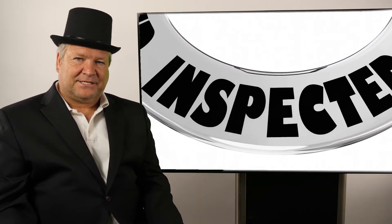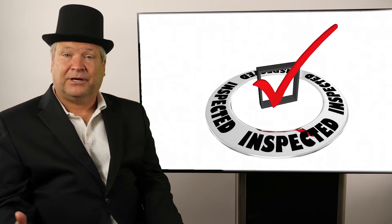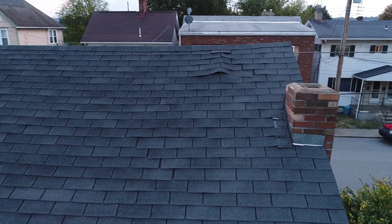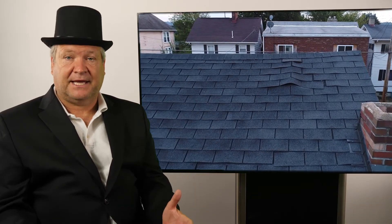Hi, I'm Ray Gesser with Chimney Sweeps International, and this topic is on inspection reports and liability — writing inspection reports. Everyone in the country who is a chimney sweep has their own inspection reports. Some of them are custom-made, some of them are more detailed than others.